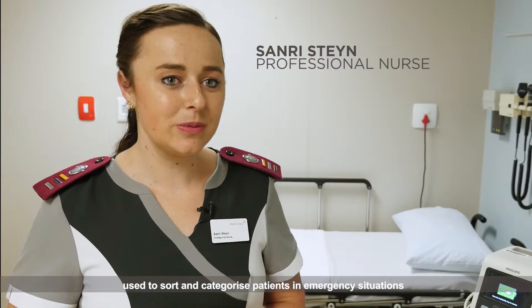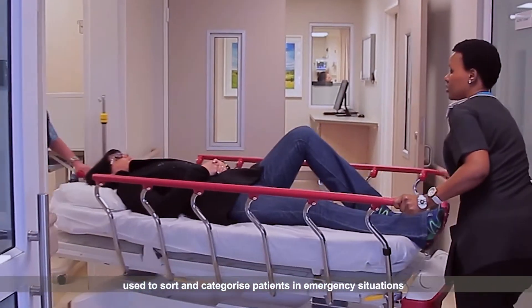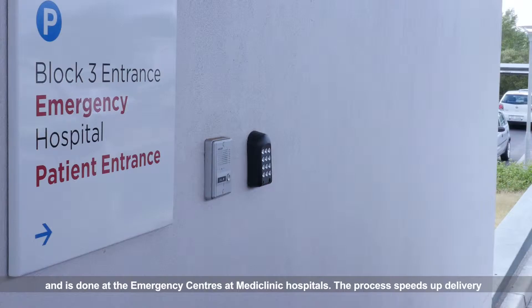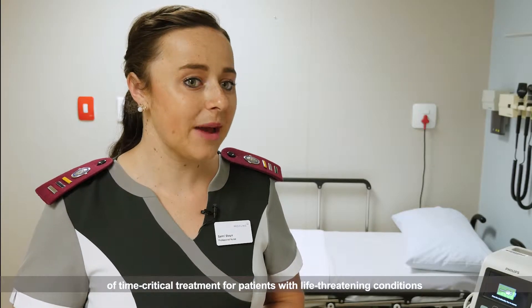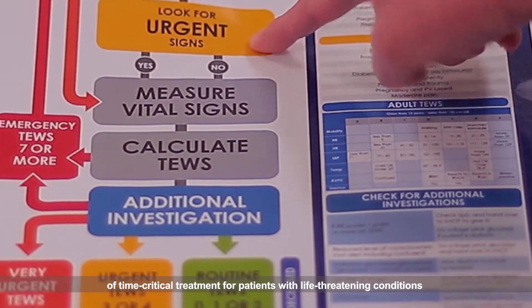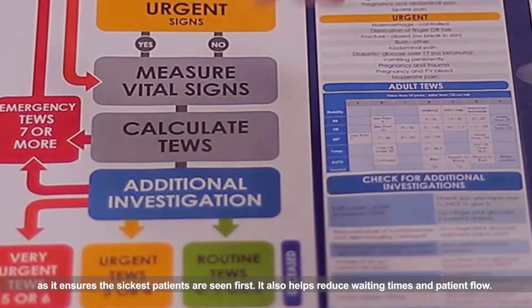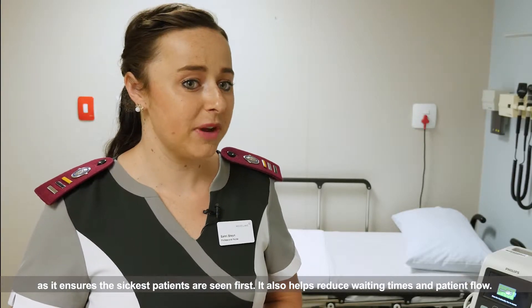Triage is a global system used to sort and categorise patients in emergency situations, and is done at the emergency centres at Mediclinic hospitals. The process speeds up the delivery of time-critical treatment for patients with life-threatening conditions, as it ensures the sickest patients are seen first. It also helps reduce waiting times and patient flow.